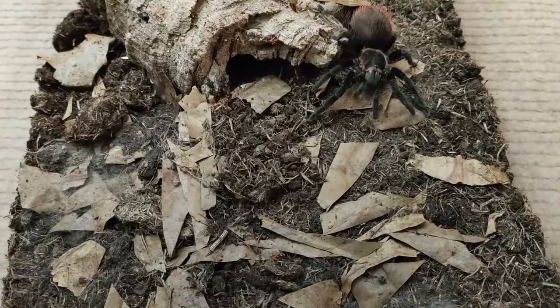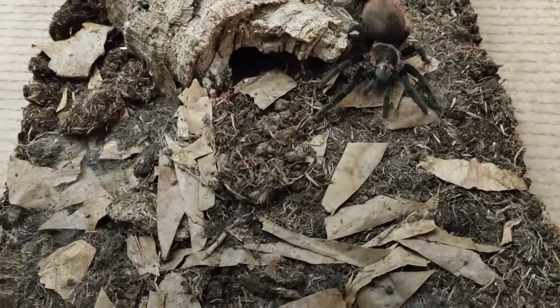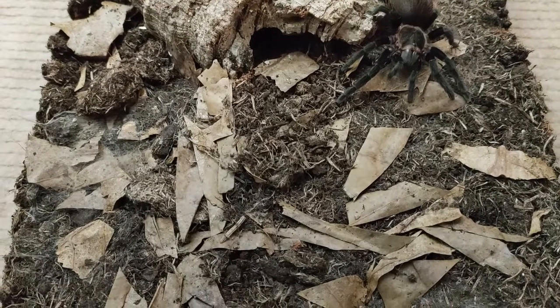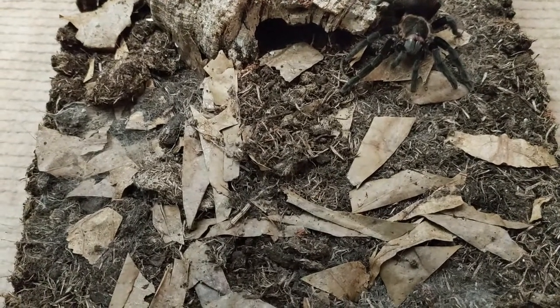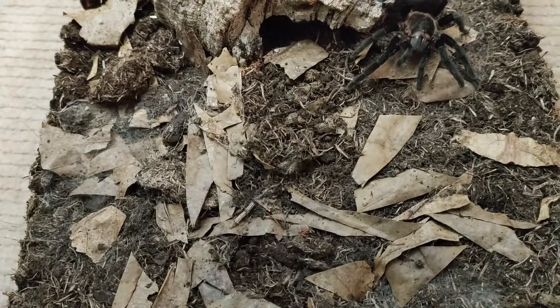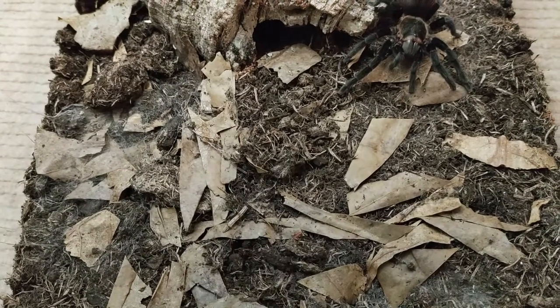Hi everybody, welcome to another video for a Mexican species — my only Mexican species — the Tliltocal vagans, formerly known as the Brachypelma vagans, common name the Mexican Red Rump. It's indigenous to Central America and Mexico.